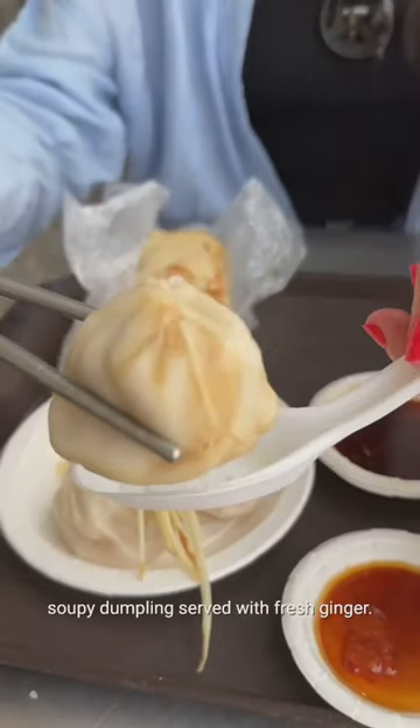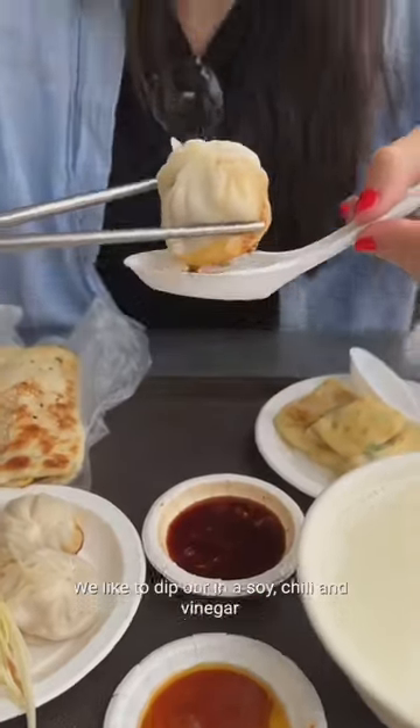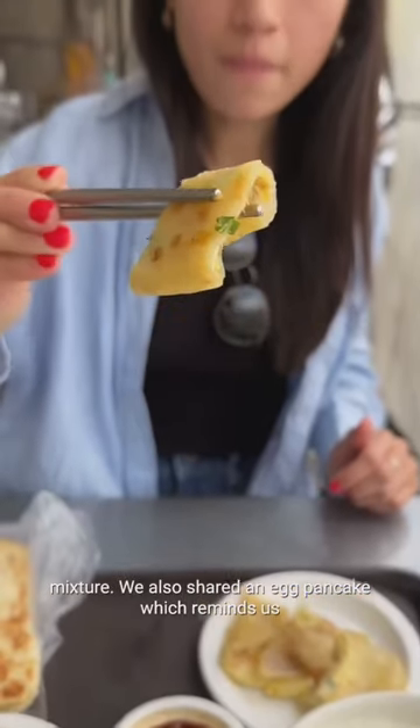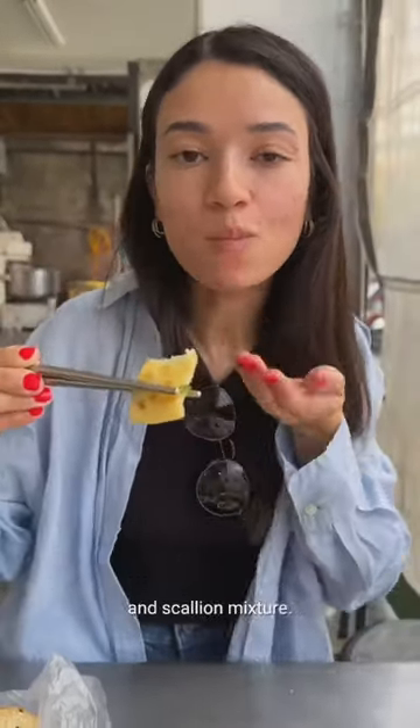Next up are delicious soupy dumplings served with fresh ginger. We like to dip ours in a soy chili and vinegar mixture. We also shared an egg pancake which reminds us a lot of a crepe that's filled with a salty egg and scallion mixture.